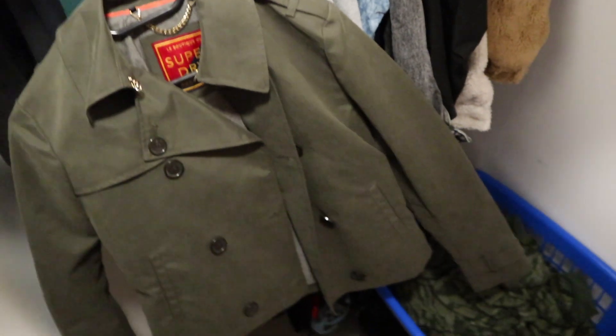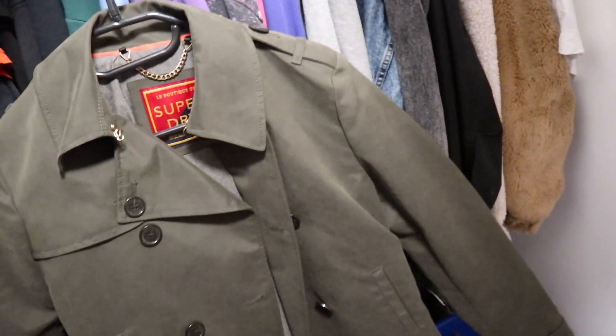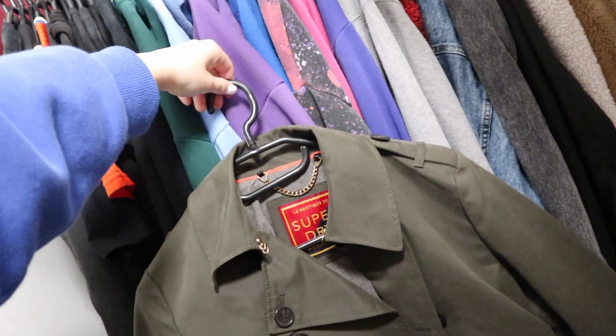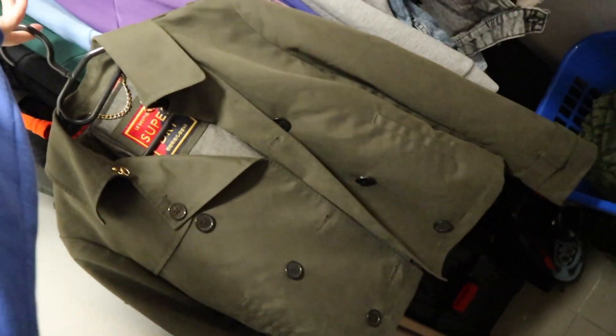This green jacket I bought because Chloe was wearing it in Lucifer. Around that time I decided to be an actor and I wanted a keepsake for Lucifer, because it's also the time we found out that season six was going to be the last one.